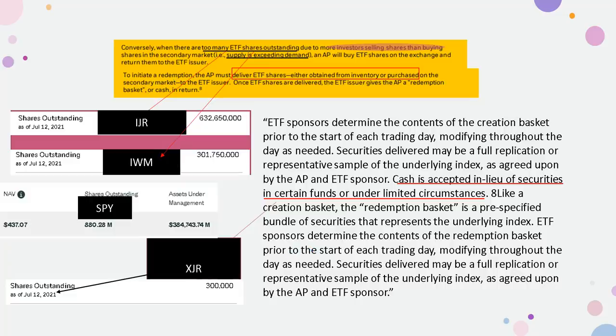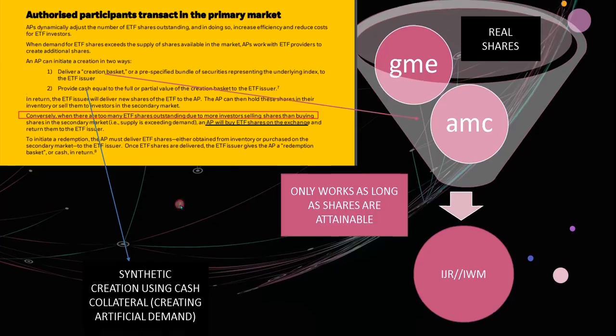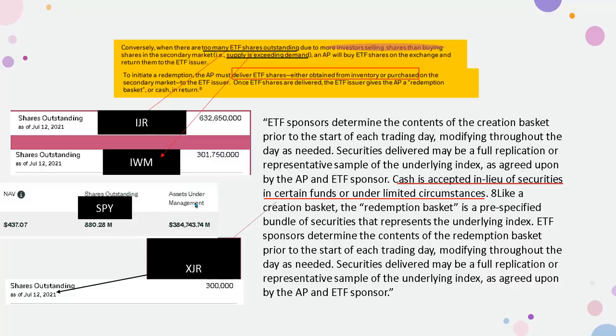They may be using the XTSLA fund as an intermediary for the cash collateral required to create ETFs using method two — providing cash instead of real shares. Remember, you can either create with real shares or provide cash. If they're low on cash, they might insert a government cash fund into it. ETF sponsors determine the contents of the creation basket prior to the start of each trading day, modifying throughout the day as needed. Cash is accepted in lieu of securities in certain funds or under limited circumstances.